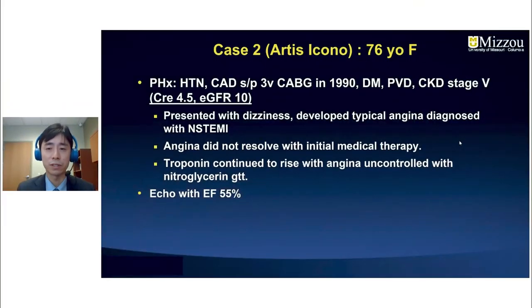The second case is a 76-year-old female with hypertension, coronary artery disease status post bypass surgery in the 1990s, diabetes, peripheral vascular disease, and chronic kidney disease stage 5 with a baseline creatinine of about 4.5 and eGFR of 10. She presented with dizziness, developed typical angina, and was diagnosed with non-STEMI. She was initially hesitant about coronary angiography given her creatinine and dialysis risk, but angina didn't resolve with medical therapy including nitroglycerin drip, and troponin continued to rise.